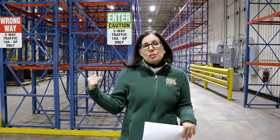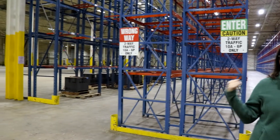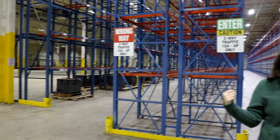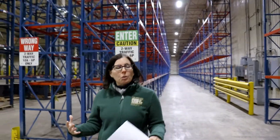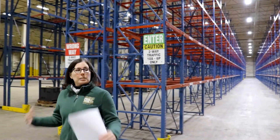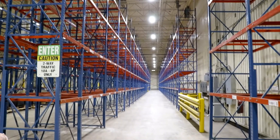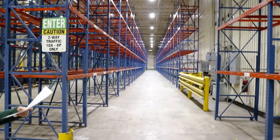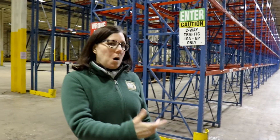We are in the racking area for dry storage two. There are approximately 918 locations to put pallets. This area will be primarily utilized for bulk storage such as TFAP that comes in, as well as specific storage for the school food mobile and emergency mobile needs. Plenty of racking space for us to utilize, and as you'll see later when we get to dry storage one, this is only part of the dry storage we have in the building.